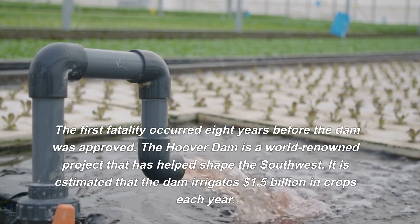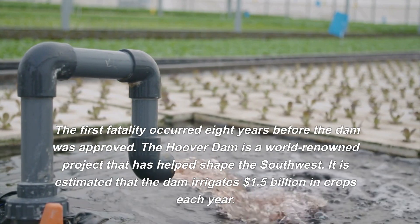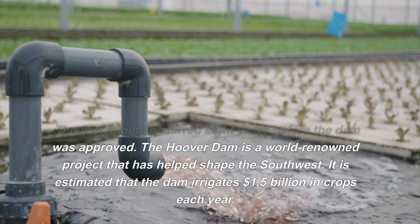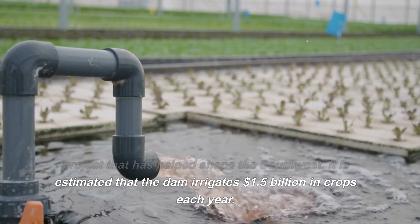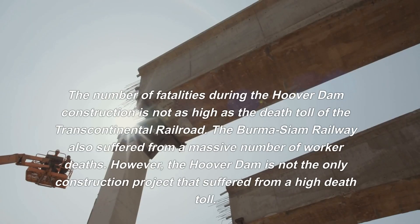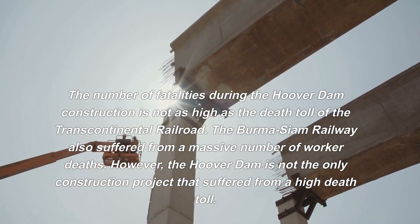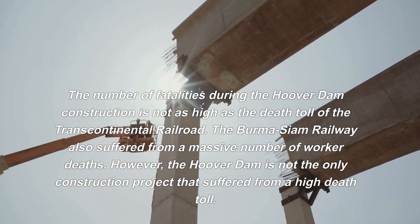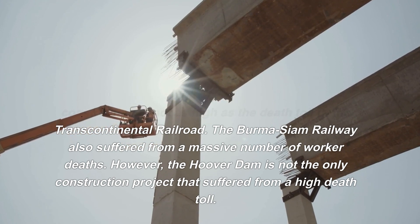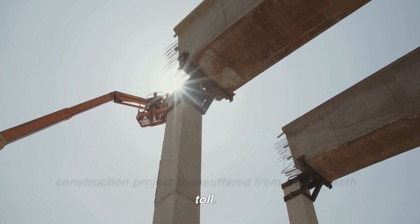The first fatality occurred eight years before the dam was approved. It is estimated that the dam irrigates $1.5 billion in crops each year. The number of fatalities during the Hoover Dam construction is not as high as the death toll of the Transcontinental Railroad or the Burma-Siam Railway. However, the Hoover Dam is not the only construction project that suffered from a high death toll.